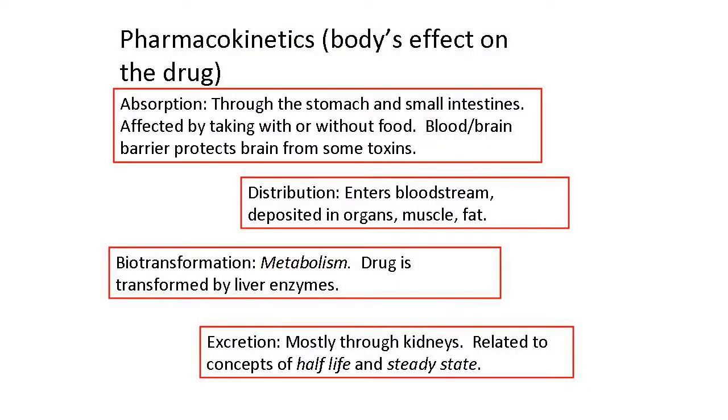There are four things that the body does to a medication when it enters the body. The first is absorption — how does the body take the medication in? If you're taking a medication by mouth, it needs to go through the gut, generally absorbed through the stomach and small intestines. Absorption can be affected by things like whether you've had a meal or not. A lot of times on medication bottles it'll say take with food, because it needs that additional buffer.